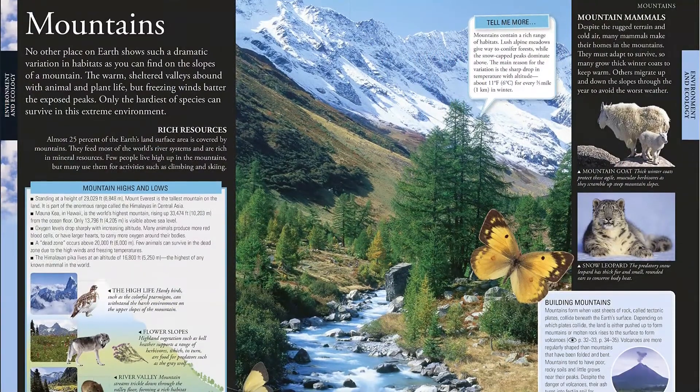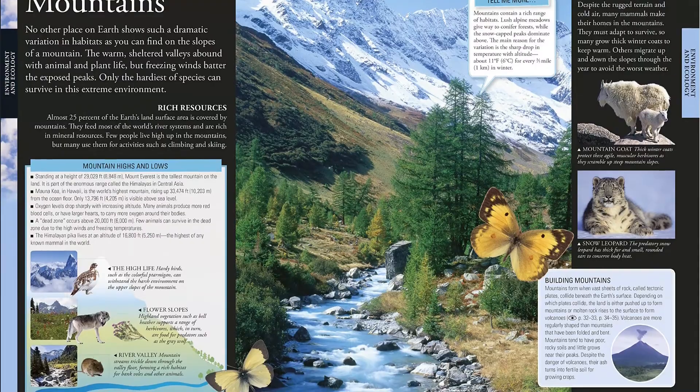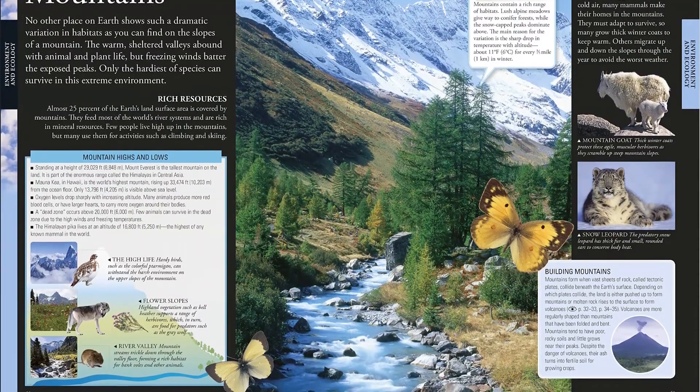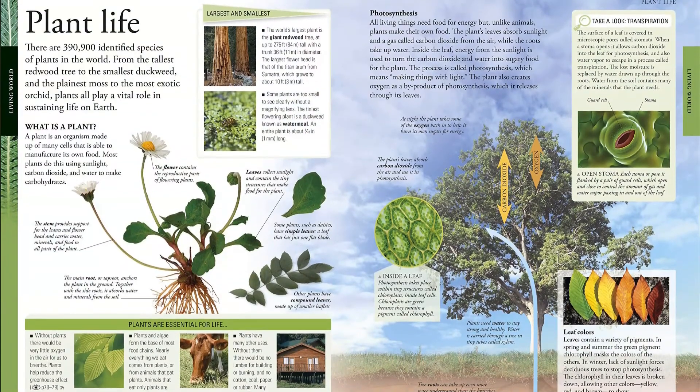Explore giant galaxies, microscopic bacteria, human cells, ancient civilizations and more. Full of fun facts and stats, this reference book for children is designed to be both fascinating and fun to use.